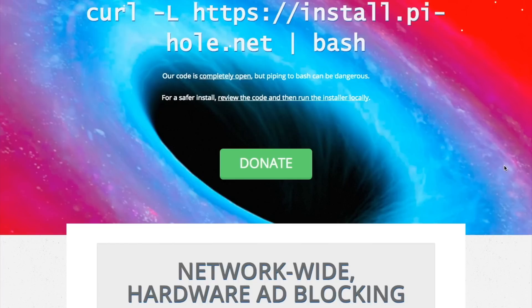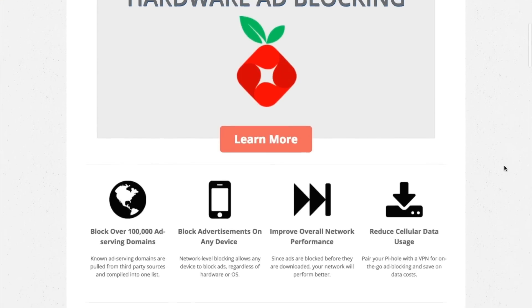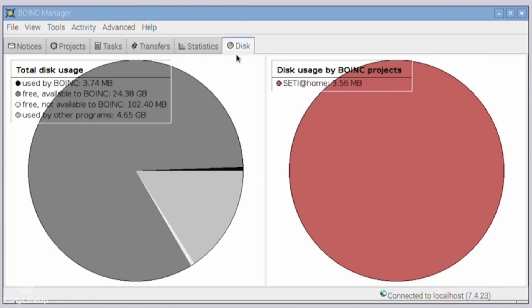John Kearney turned me on to the Pi-hole project, which basically blocks digital advertising on your home network before it even gets to your computer. It's a bit devious, but it's a cool thing to know about. Ryan Campbell let me know about the Pi-compatible SETI at-home software for helping to analyze radio telescope data in the search for extraterrestrial life. I used to run this all the time back in college, and I think it's cool that there's a Pi version now.